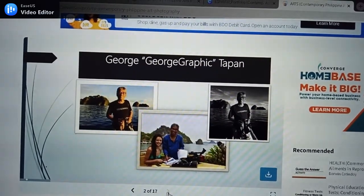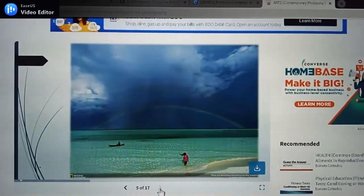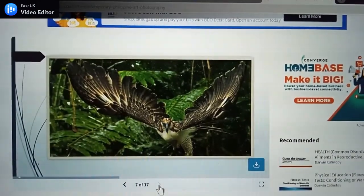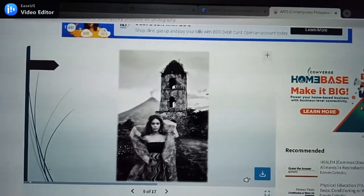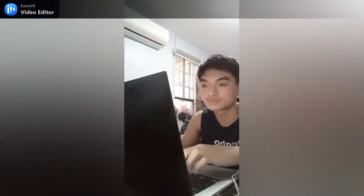Here is one of his artworks. I was told to choose only one, but his photographs are way too good that I couldn't even choose just one — until I found this one. Isn't it beautiful, my friends? Mr. Tapan called it the Cagsawa Ruins.